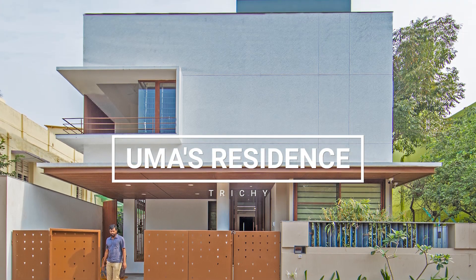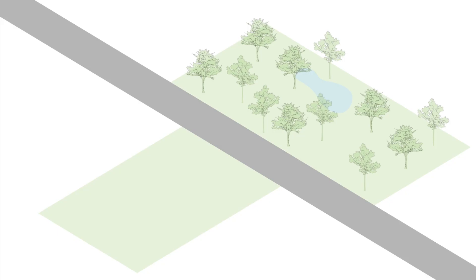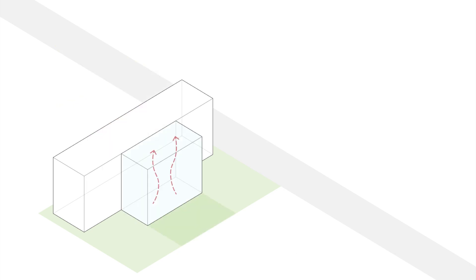Uma's residence is located in Trichy, Tamil Nadu. The site is a 60 feet by 40 feet plot and is part of a residential community. The site is north facing and has the community park across the road.